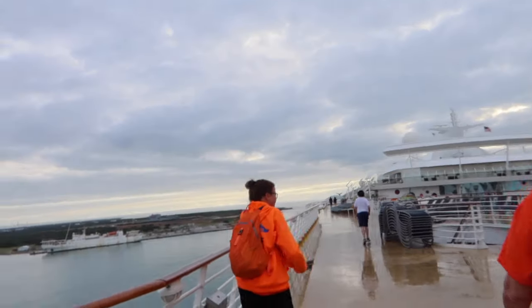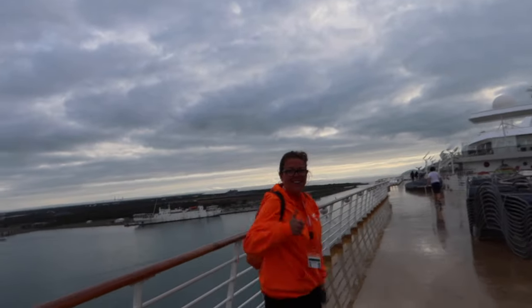It's always fun to cruise with Erin. This is only our second cruise together, but I'm sure there'll be so many more.